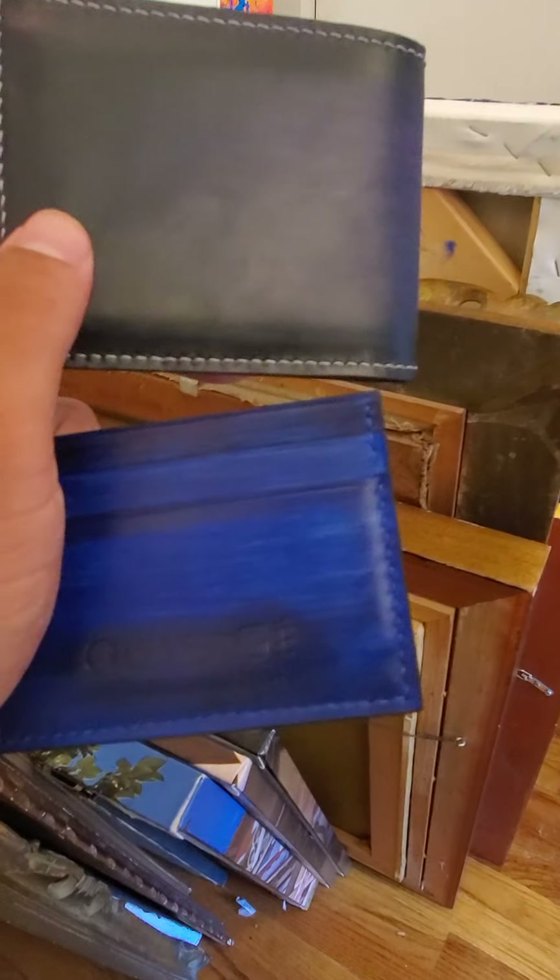Good afternoon. We have a real leather maker here who makes this stuff handmade. Let's check out this wallet. Tell us about the wallet, Mr. Alkebox.